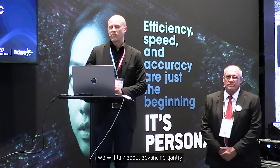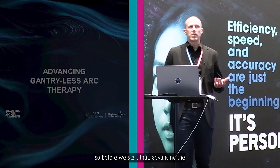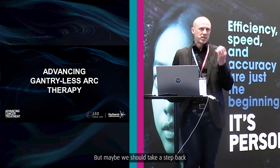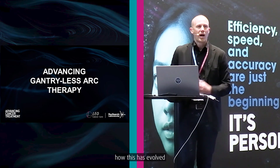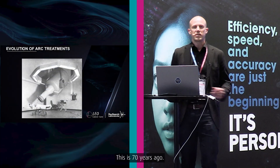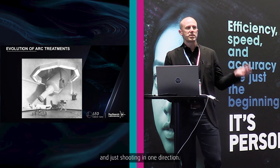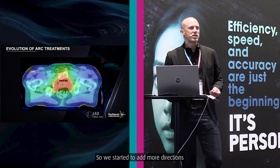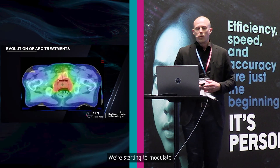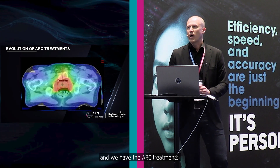We will talk about advancing gantry-less arc therapy. Before we start, let's take a step back and look in the rear mirror to see how this has evolved in the field over the years. This is not really modern technology — this is 70 years ago, how we started. With photons, we need to do something other than shooting in one direction, so we started adding more directions to get a better dose distribution, adding more angles, moving to IMRT, and eventually rotating to achieve arc treatments.